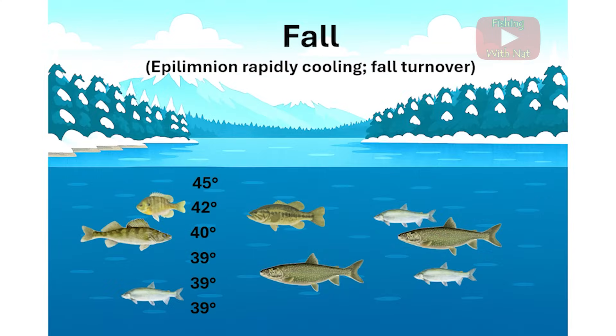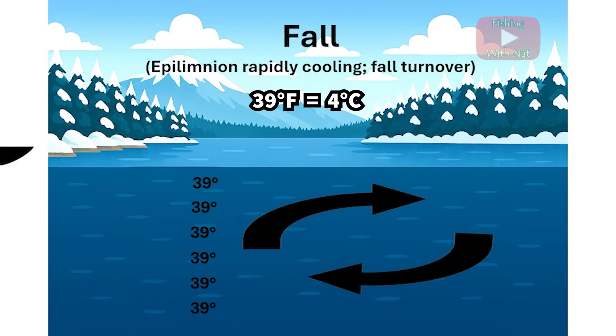As the days get colder during the autumn season, the epilimnion loses a lot of its heat to the cold air above and it becomes more dense. Once it cools down near 39 degrees Fahrenheit, its density is similar to the water below, and all of this water can once again mix.